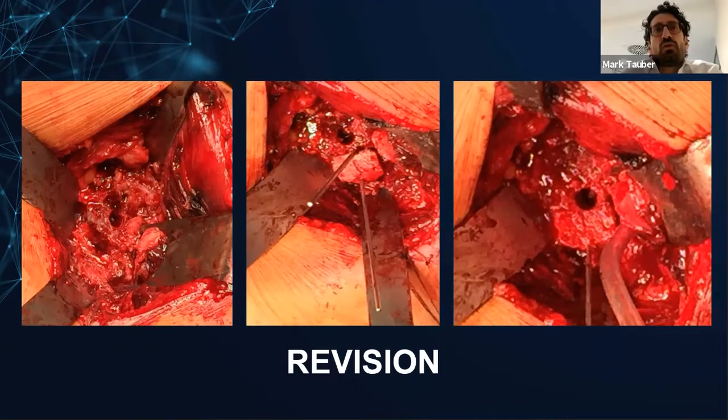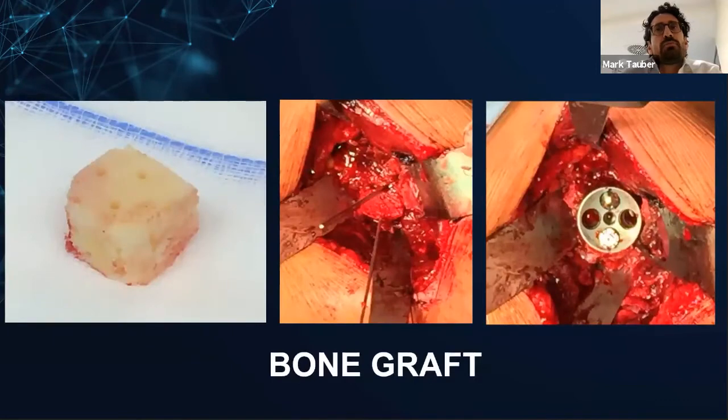Due to severe pain, we decided to go for revision. The intraoperative finding on the glenoid showed glenoid notching. Even though in most cases glenoid notching is asymptomatic, I believed in this case that it was the reason for pain. We took soft tissue samples for microbiology — no infection. The plan was to do bone grafting on the inferior glenoid neck and implant a bigger glenosphere to improve stability. I use allograft, usually from the femoral head — this is my preference. I used the same system already inside, which was a DePuy system. I wanted to avoid removal of the humeral component. The bone graft was fixed with the inferior screw.